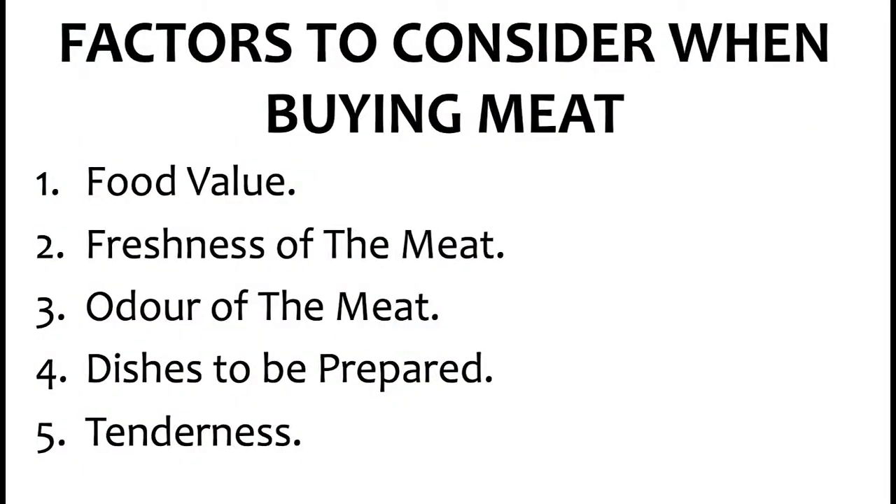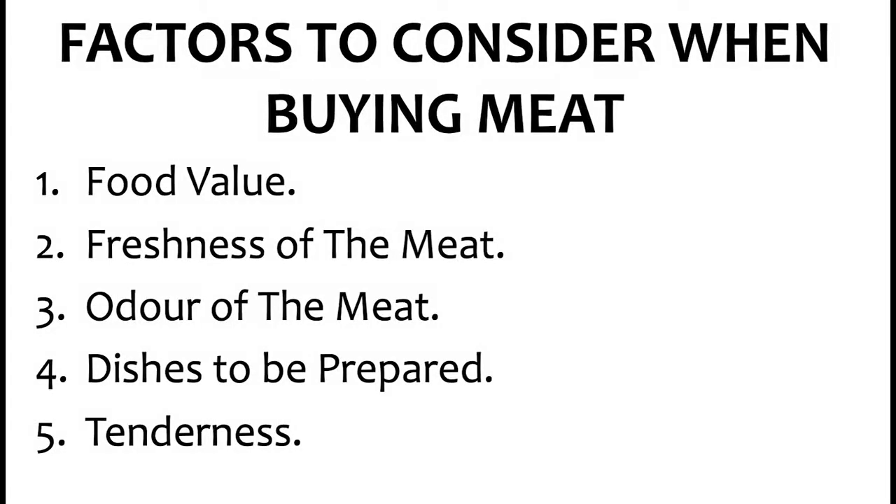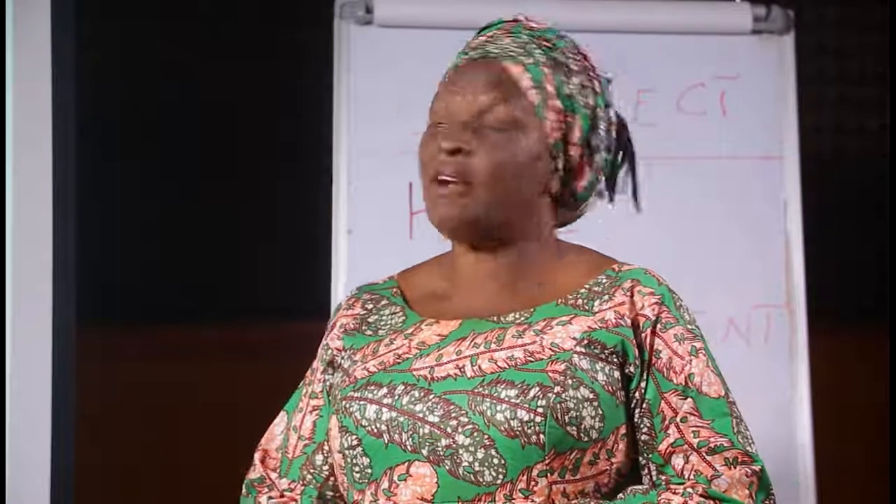Now we go to factors to consider when buying meat. There are factors to look out for when we are buying meat in the market, to help us get value for our money. Number 1 is food value. Number 2, freshness of the meat. Number 3, color of the meat. Number 4, dishes to be prepared. Number 5, tenderness.